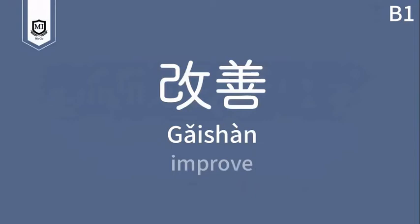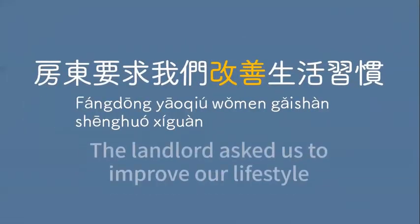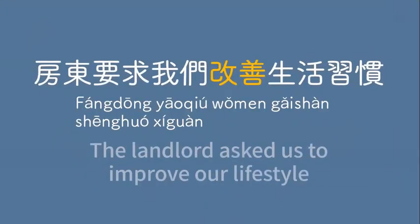改善 — improve. 房东要求我们改善生活习惯。The landlord asked us to improve our lifestyle. 房东要求我们改善生活习惯。